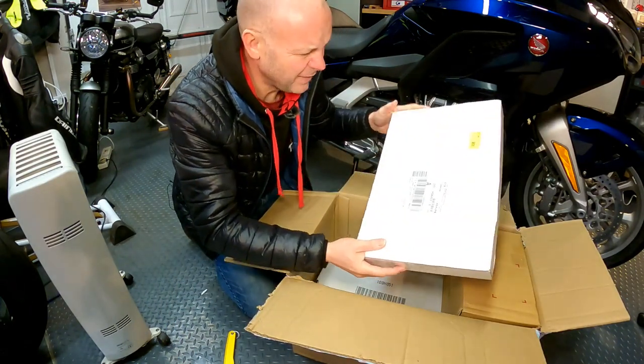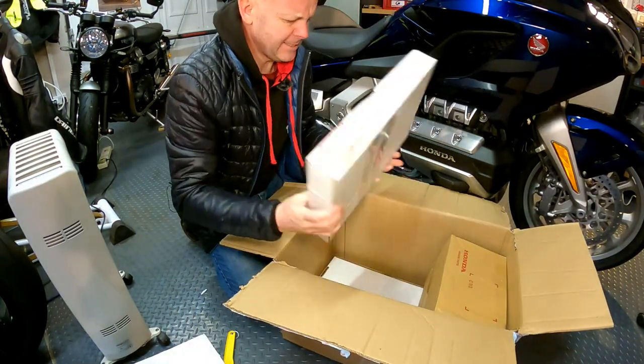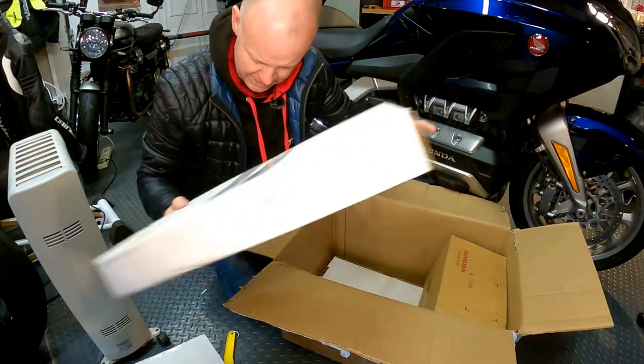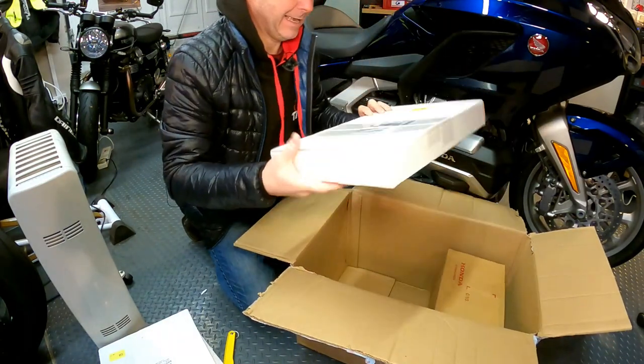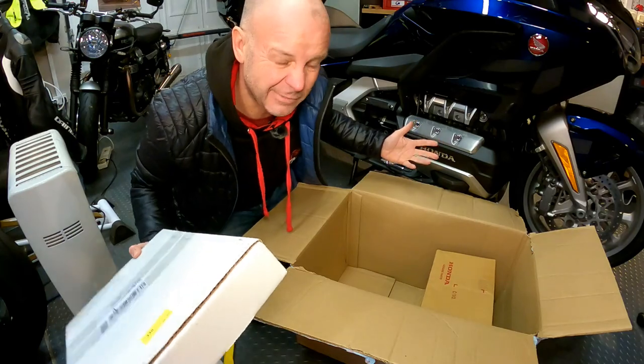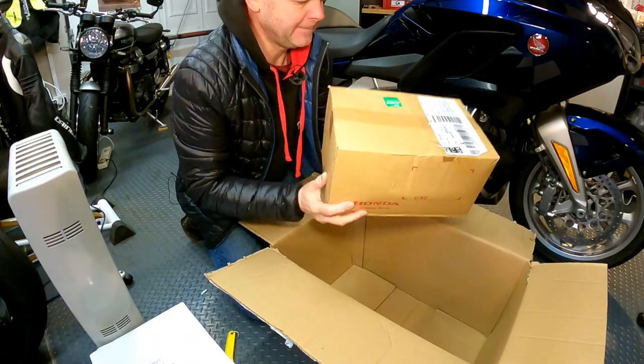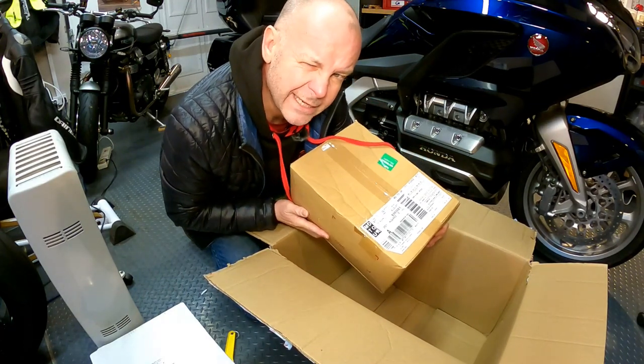This in here, would you believe, is some carpet for the trunk — or top box if you're English. This is some carpet for the side panniers. And this is more carpet for the other side panniers. Who even knew panniers needed carpet? And last but not least, the main event — some new grab handles for the side of the bike. Of which more later.